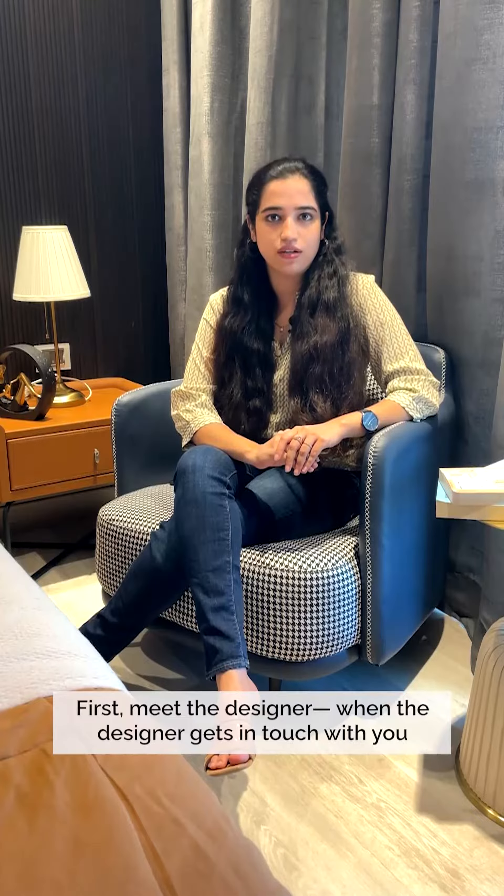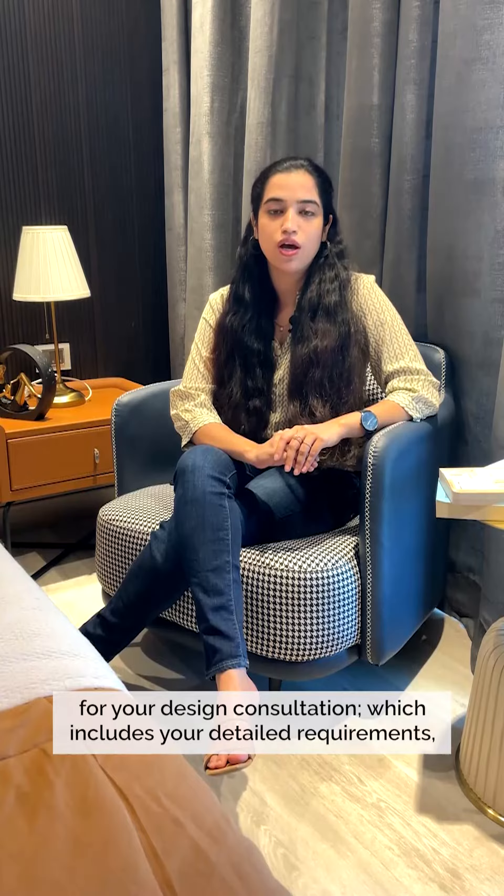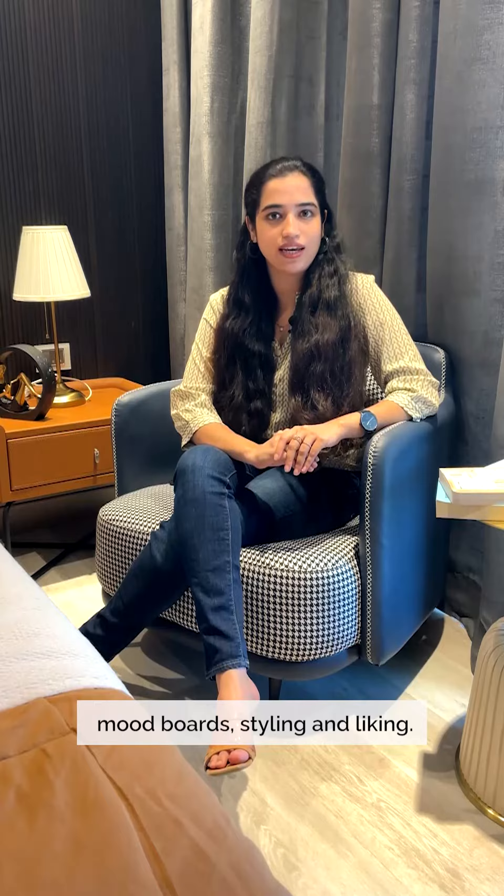First, meet the designer, where the designer gets in touch with you for your design consultation, which includes your detailed requirements, mood boards, styling, and liking.